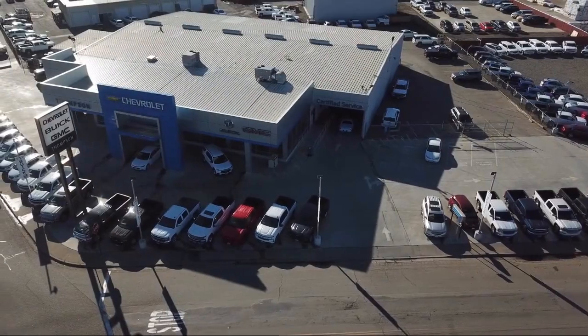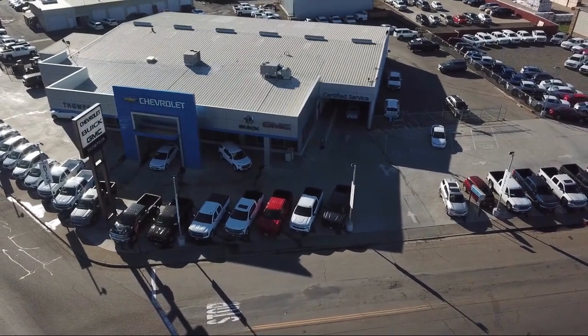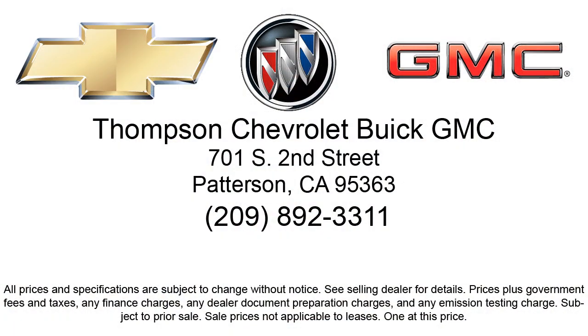Thompson Chevrolet has been servicing the Patterson area for more than 50 years, and we pride ourselves on the relationships that we've built with our customers during that time. Our team is dedicated to providing the type of customer service you deserve, going above and beyond to make sure that you are comfortable throughout the entire car shopping journey.